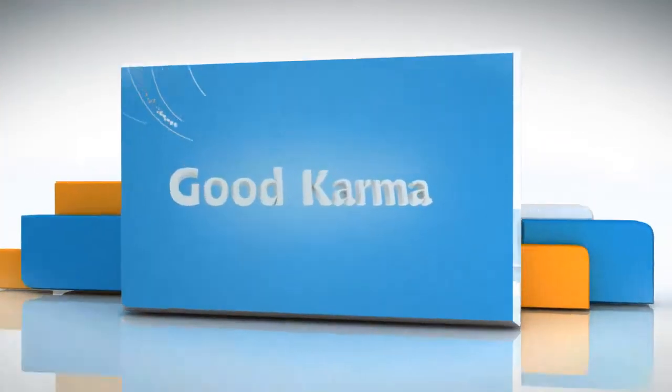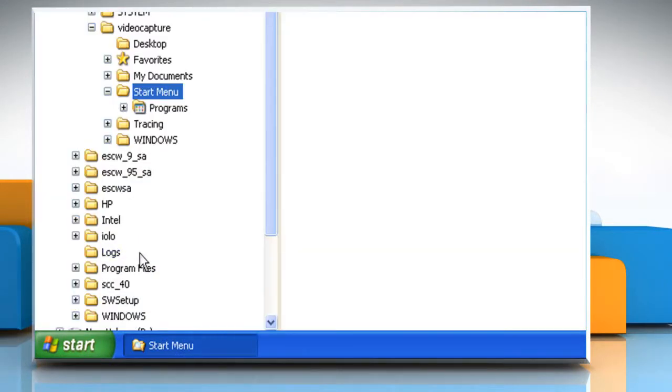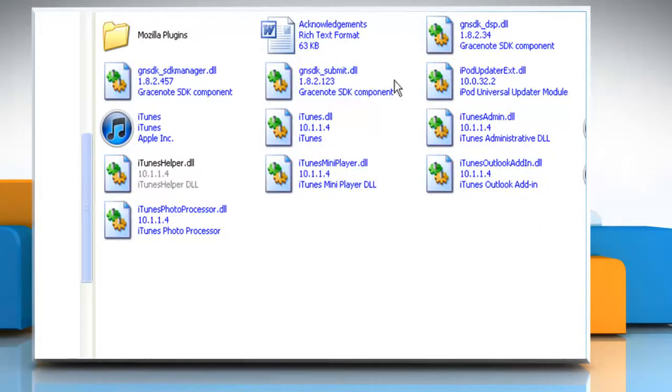Follow me. Right-click on Start and then click on Explore. In the left pane, click on Program Files. Browse to find the application file for the program you want to automatically open.